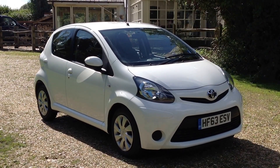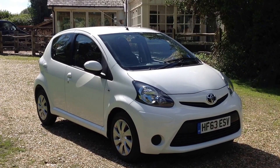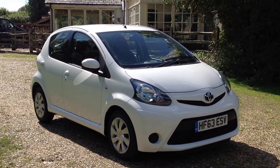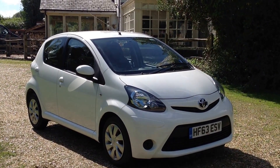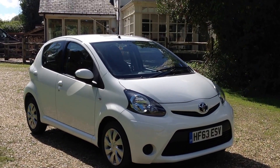Welcome to the video of our Toyota Aygo. It's a 1.0L petrol, 2013, 63 registration. It's covered 13,900 miles from new, comes with one lady owner from new, and has a full Toyota service history.